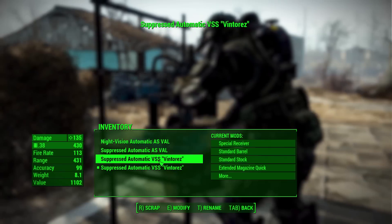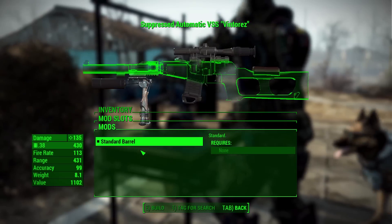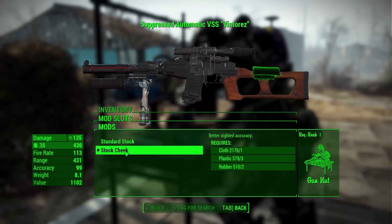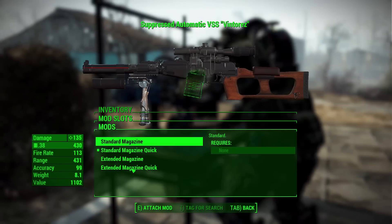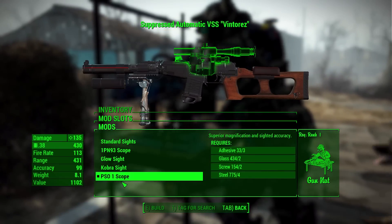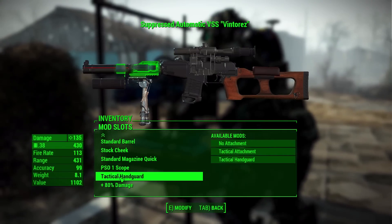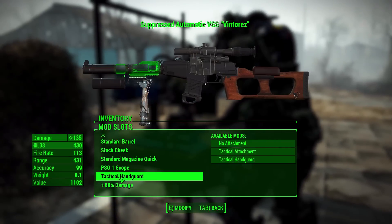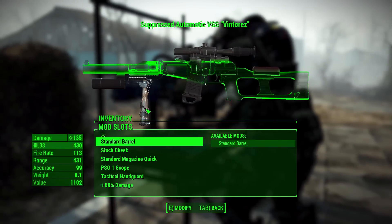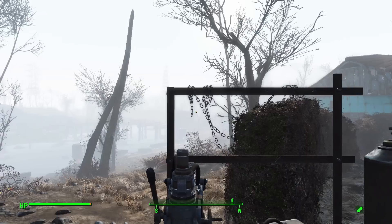The VSS shares most of the same modifications as the AS VAL — same receiver, same barrel, same lack of stock options — though it does add a cheek rest for extra accuracy. Magazines are the same standard and extended with quick-eject options. The scopes are identical. For tactical attachments, the VSS has the same glitch issue, and instead of a vertical grip it offers a bipod. That covers the VSS attachments.